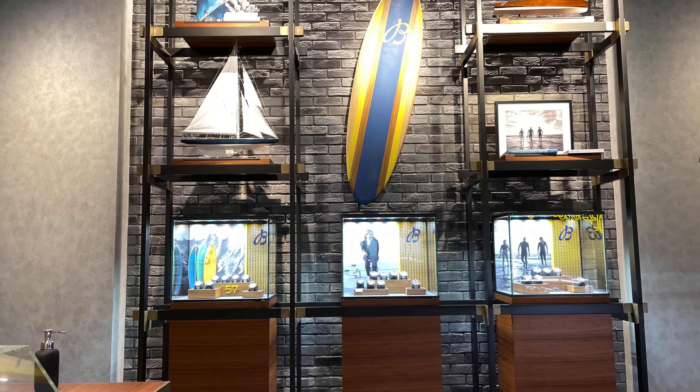Last but not least we have the Top Time collection. I think the Shelby Cobra one looks best with the nice blue and white dial on brown strap. The price for this piece is around $5,500 and the watch features 42 hours of power reserve, is 40 millimeters in diameter and 13 millimeters in thickness.